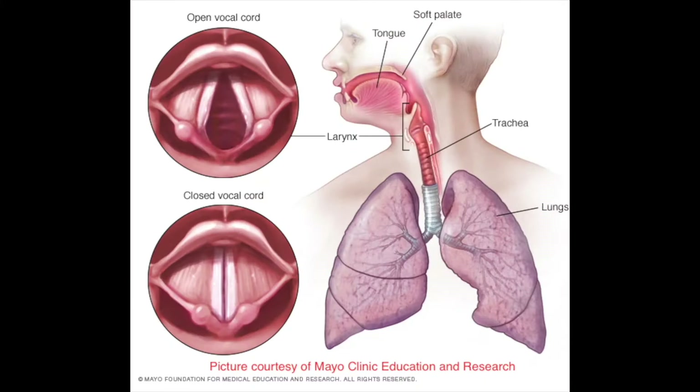Here's a picture of what the vocal cords look like. At the top we have normal vocal cords that are actually open when we take in a deep breath. With VCD the vocal cords are doing the opposite of what they're supposed to be doing and are actually closed, like the bottom picture.